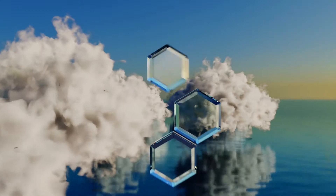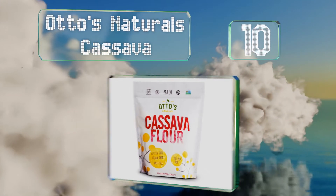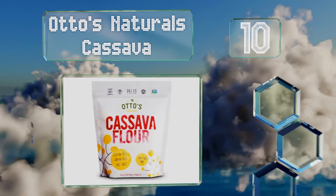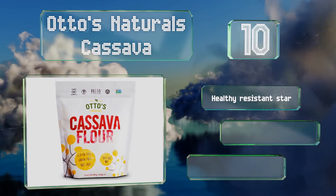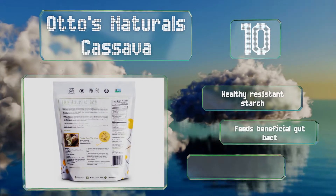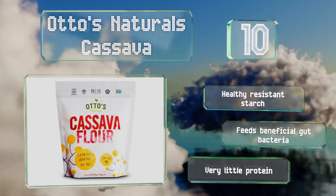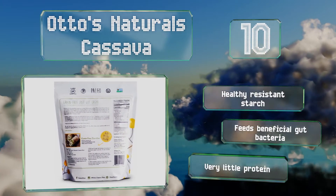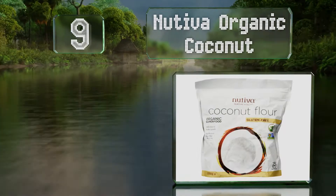Starting off our list at number 10, a single-ingredient option: Otto's Naturals Cassava is a good choice for those who want something free of all common allergens and who need to control every aspect of their diet. It has a taste and texture very similar to wheat flours. It contains a healthy resistant starch that feeds beneficial gut bacteria, however there's very little protein.